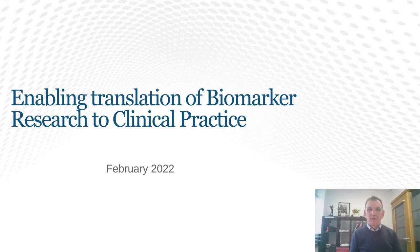Hello, everybody. Welcome to my talk today, which is on the subject of enabling translation of biomarker research to clinical practice.